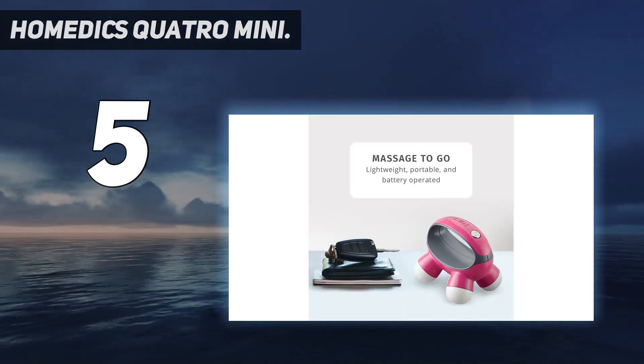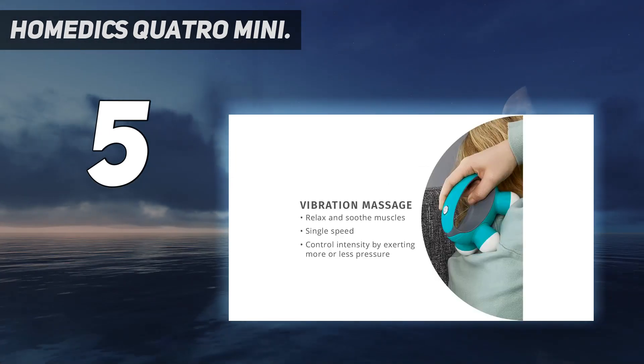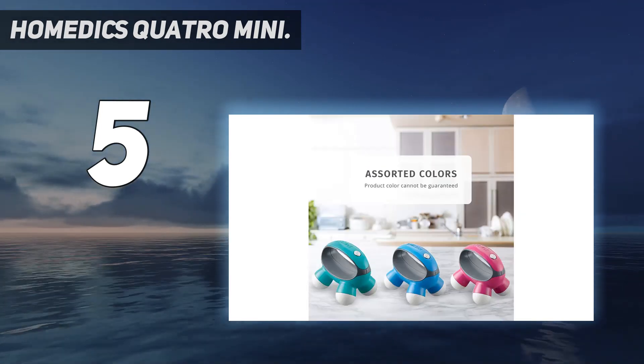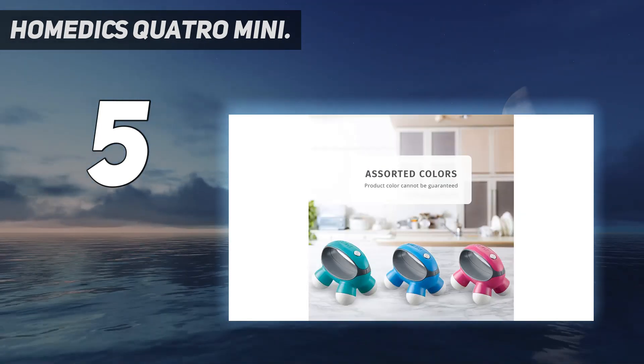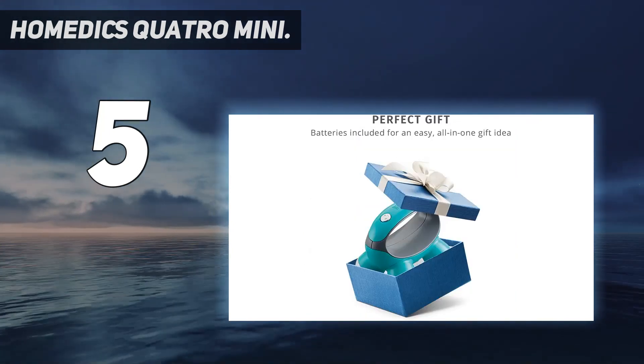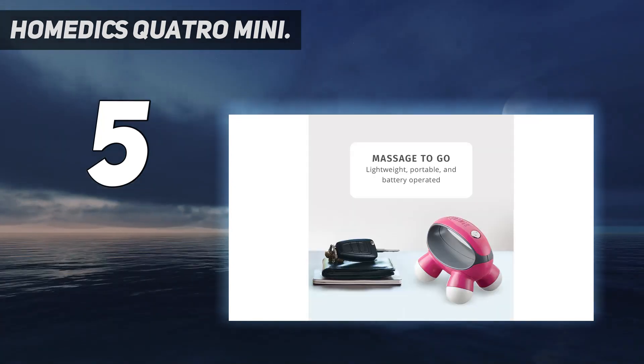Compact and travel-ready, made out of durable plastic, this massager can be packed in your carry-on or checked luggage and is small enough to be stowed in your purse. Battery operated, the Homedics Quattro Mini Handheld Massager with Grip is powered by two AAA batteries and is ready to go right out of the box for convenience.